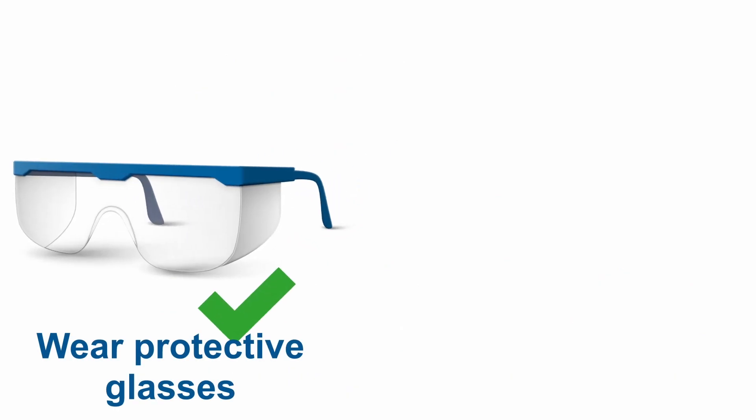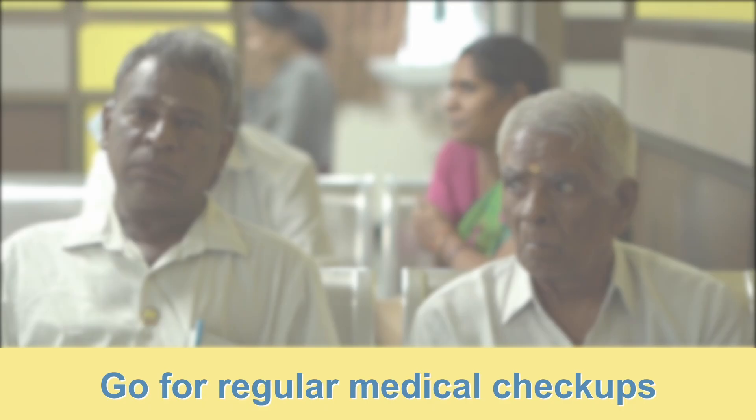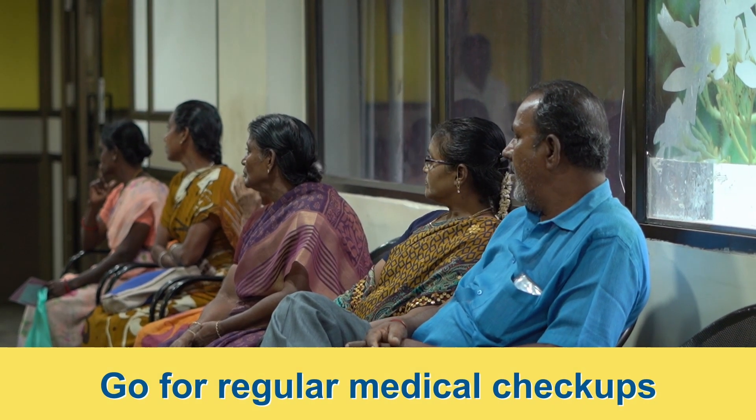Always wear protective glasses. Do not wear contact lenses when you have a corneal ulcer. And most importantly, go for regular follow-ups as advised by your eye doctor. Every corneal ulcer is unique and requires specific treatment. Any delay in diagnosis or improper treatment can lead to further worsening and complications — even your eyesight can be lost.